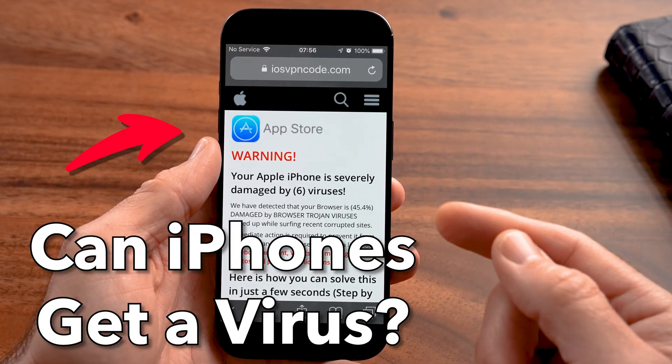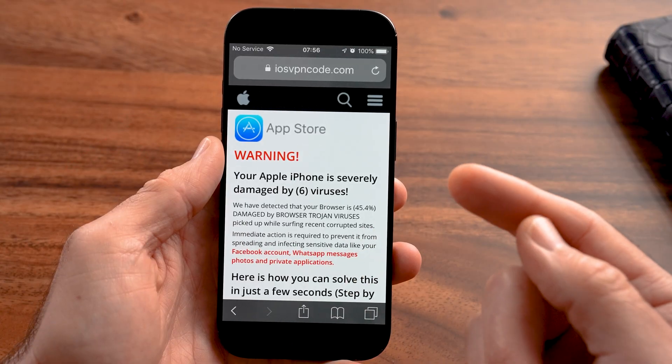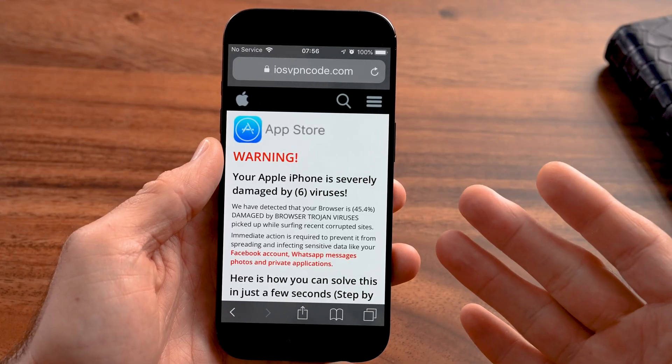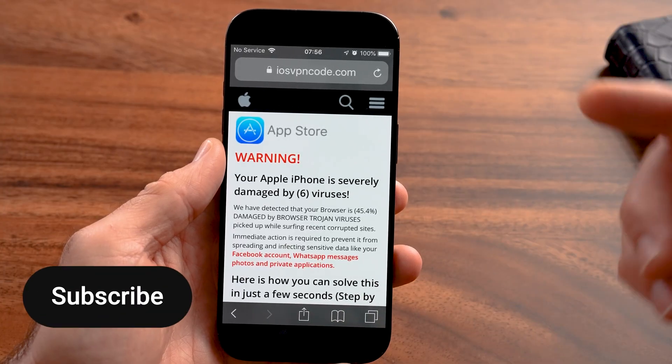Can an iPhone actually get a virus? If you're on your iPhone and you see something that looks like you might've gotten a virus, or you just want to be safe and look out for the things that make sure you don't get a virus down the road, I'm going to walk you through all of that.